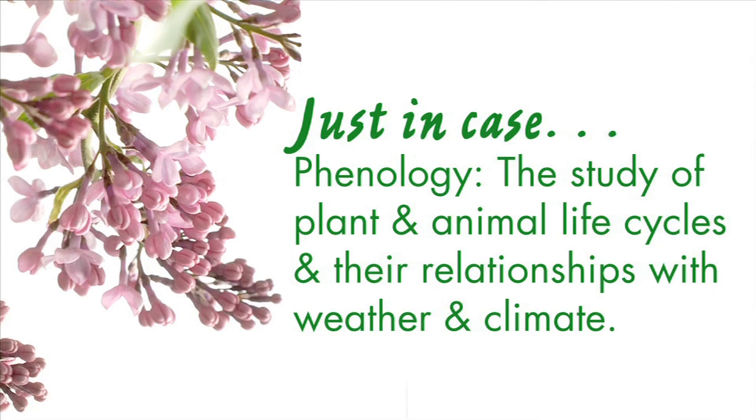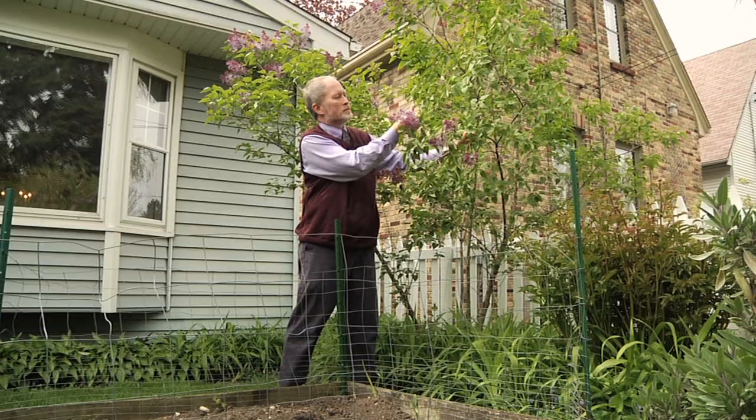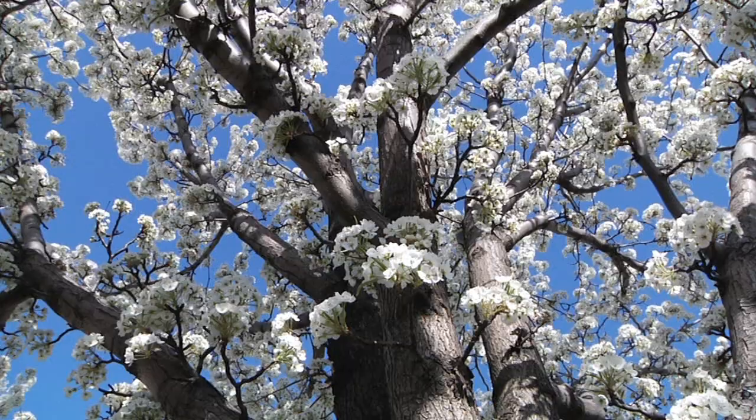We're just here in my backyard. This is my local lab, I guess you could say. Obviously this kind of spring, seeing something that's quite unusual is fascinating. The leaf buds on the lilacs came out on March 14th, and that was a full week earlier than I've ever recorded in the 20 years I've lived here.